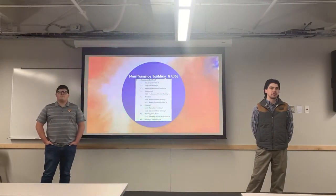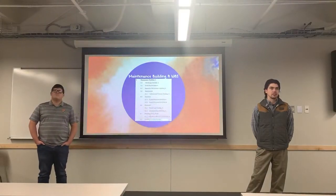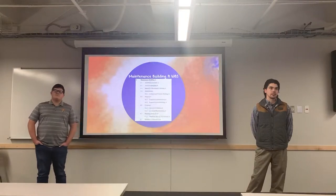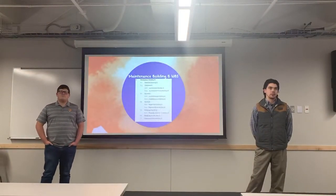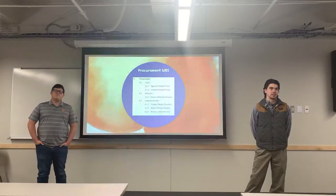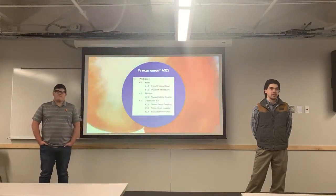Similarly set up for maintenance building A, with architecture, structural, electrical, plumbing, heating, and air as the main packages, with further work packages below. Similarly set up for maintenance building B. And then on to our procurement, which includes a crane, elevator, and construction bids, set up similarly to the others.